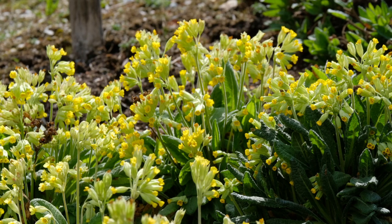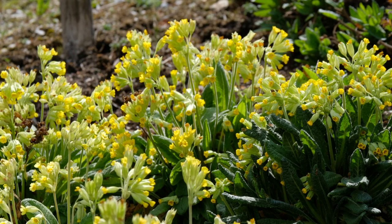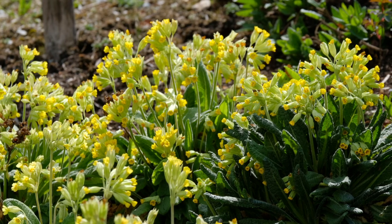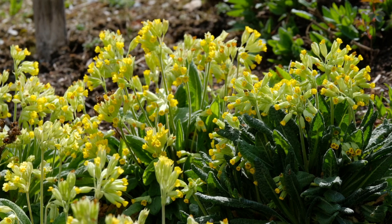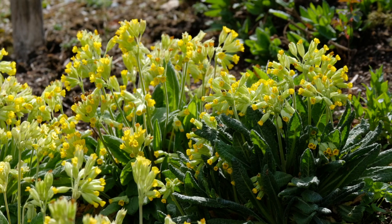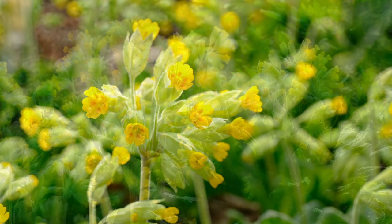Denn wenn dieser aktiv wird, dann macht er ihn traurig und in seinem Verhalten wirbelig. So ein Mensch soll diese Pflanze auf seine bloße Haut und vor allem aufs Herz und die Brust legen, damit ihm davon warm wird.